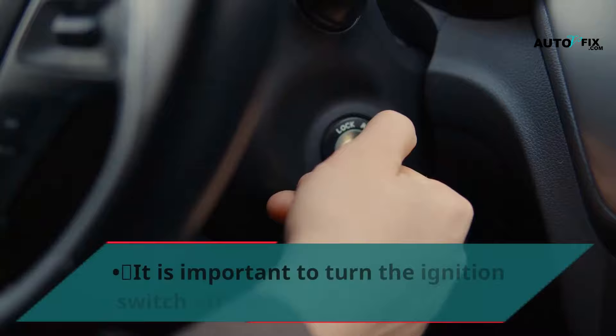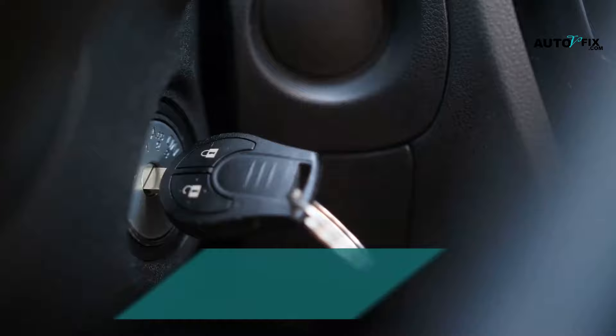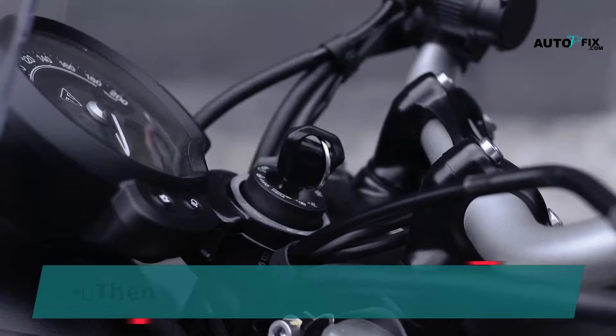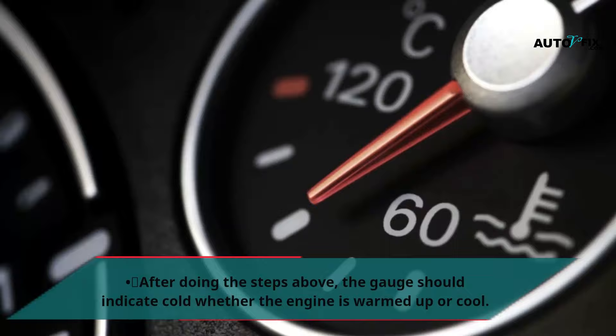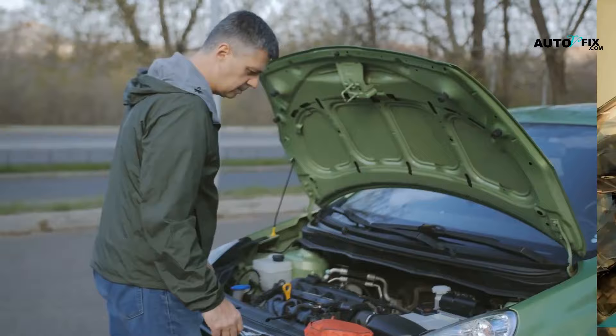It is important to turn the ignition switch off before unplugging wires. Then turn the ignition switch on to check the gauge or warning light response, to prevent damage to the computer. Then turn the ignition switch off and unplug the sending unit electrical connector, then turn the ignition switch on again. After doing these steps, the gauge should indicate cold whether the engine is warmed up or cool. Using a jumper wire, ground the signal wire, then turn the ignition switch on — the gauge should read hot. The sending unit may be bad if the temperature gauge responds, but not when connected to the sending unit.